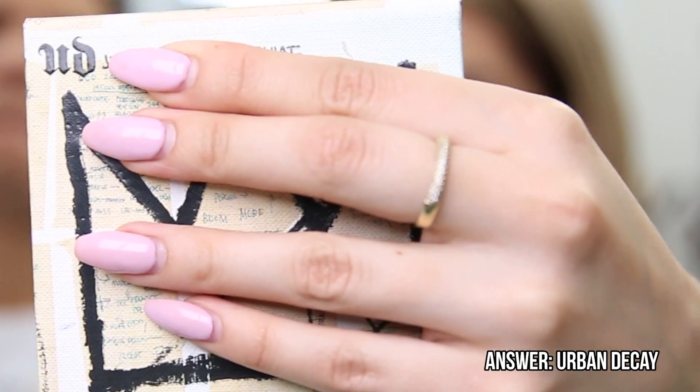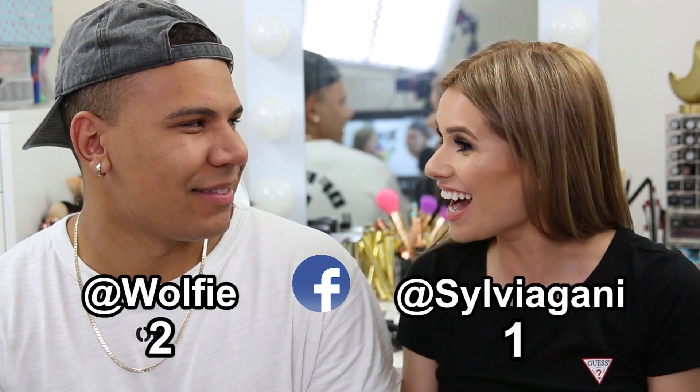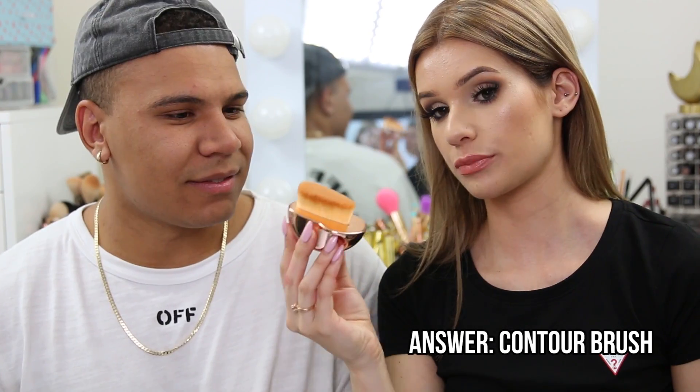Charlie spots a logo and reads it as Urban Decay, correctly identifying the brand — because he gets so much mail and always opens packages. Silvia tells him to stop cheating. Next up is a brush.